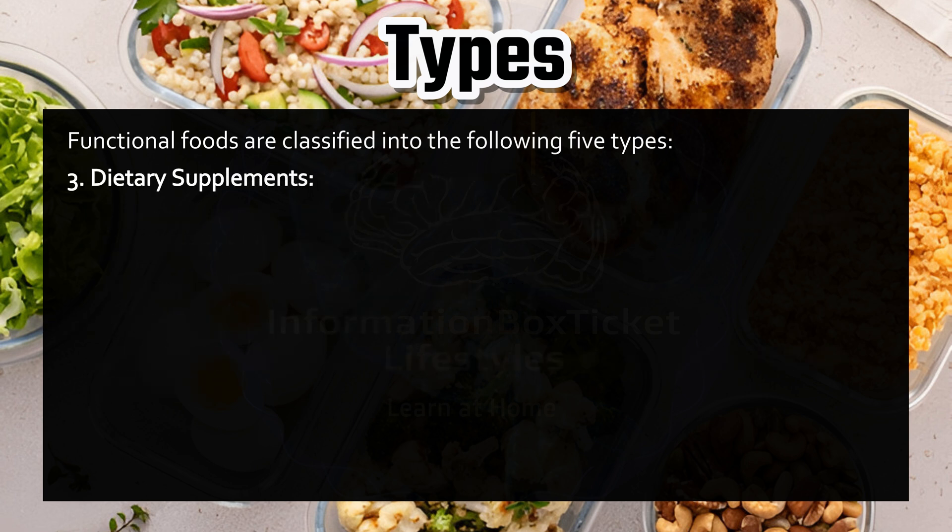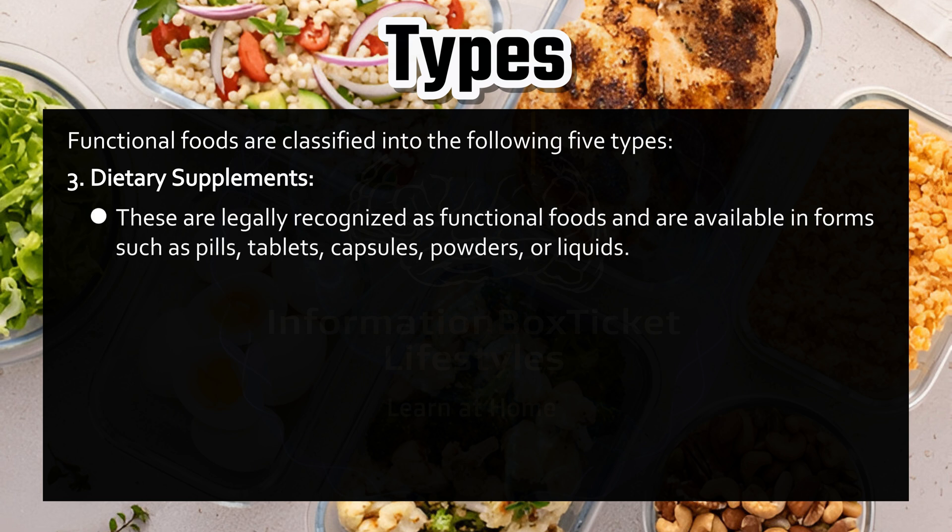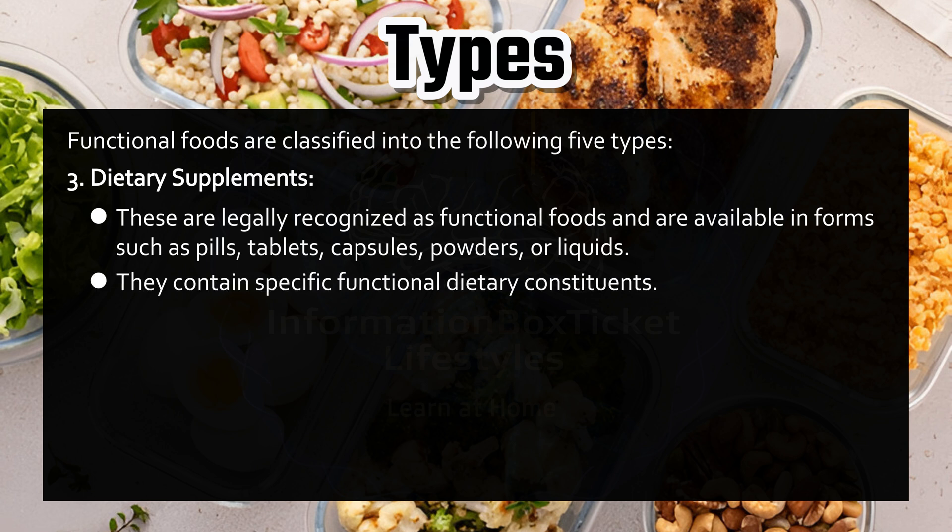Number three: Dietary supplements. These are legally recognized as functional foods and are available in forms such as pills, tablets, capsules, powders, or liquids. They contain specific functional dietary constituents.